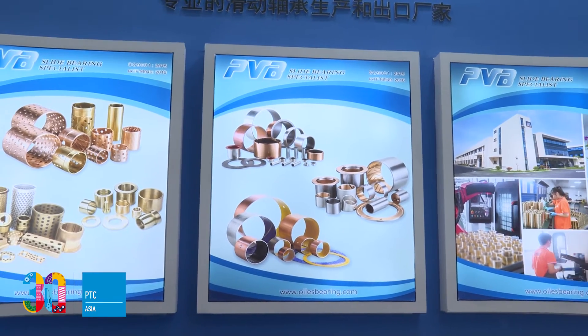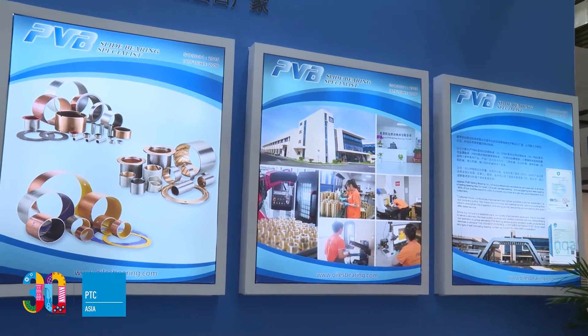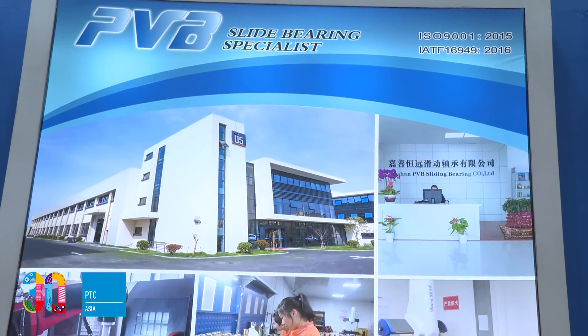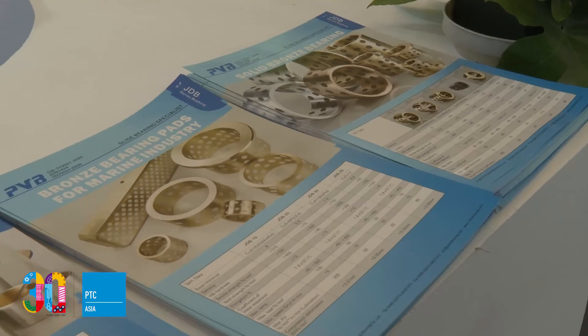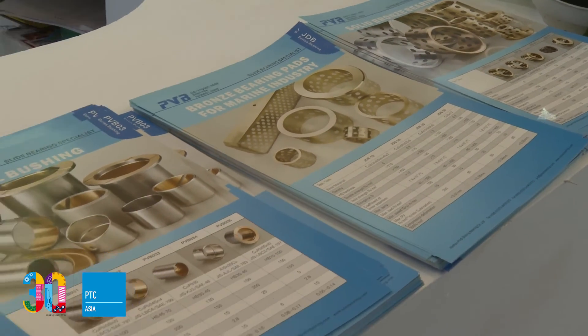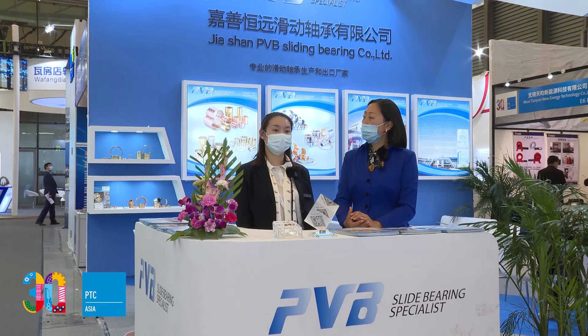If you want to know more about our company or products, please visit our website at www.oillessbearing.com, or drop us an email at pvb@oillessbearing.com. Catherine, as bearings are a very basic spare part for all kinds of machinery, what is your company's competitive advantage?